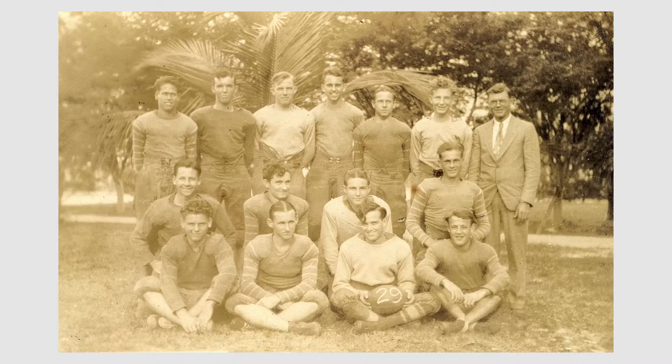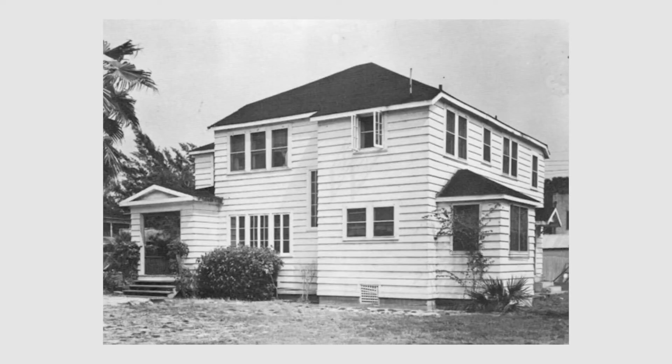Stuart High School fielded its first football team in the fall of 1926 with eleven players chosen by tryout. Also in 1926, Stuart got its first hospital, near Palm Beach Road by Hospital Pond — a converted home that could handle emergencies and births. For anything more serious, you had to go north or south, as there was nothing else in Martin County.